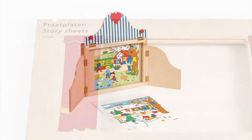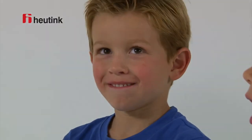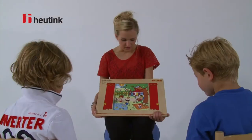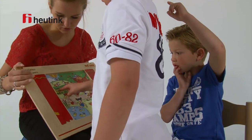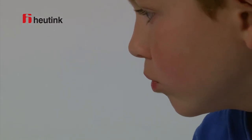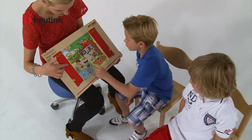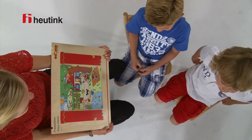EDUCO Talking Cards are an excellent and fun tool to help toddlers and preschool-aged children enhance their vocabulary. They teach children basic vocabulary and how to use these words actively and passively within a meaningful situation. Through looking at the images on the talking cards, children can be encouraged to speak in a playful way.